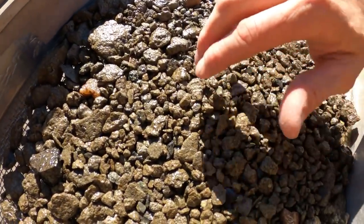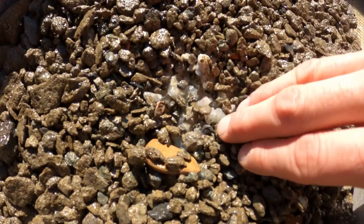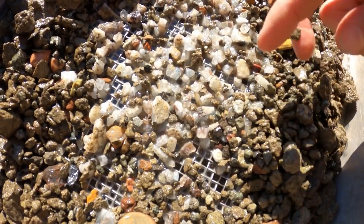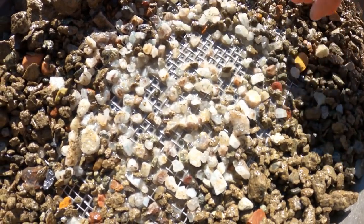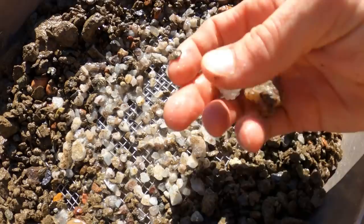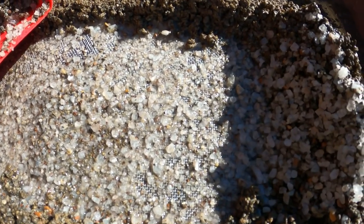Bucket number two, top screen. Right off the bat — a nice piece of agate. Here's some barite starting to show up — look at all that, just wow. Not really huge chunks at first, but here's a huge chunk. Remember, I'm going to give most of this barite away. And look at all that — unbelievable. Got a piece of agate, and a nice chunked barite. Bottom screen is loaded with barite, it's just piled up over here.